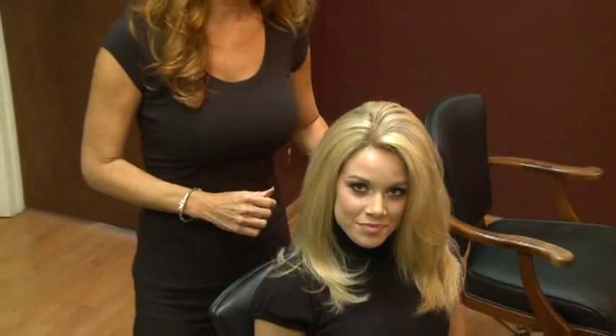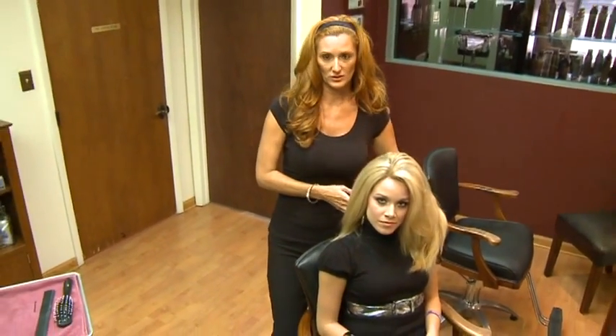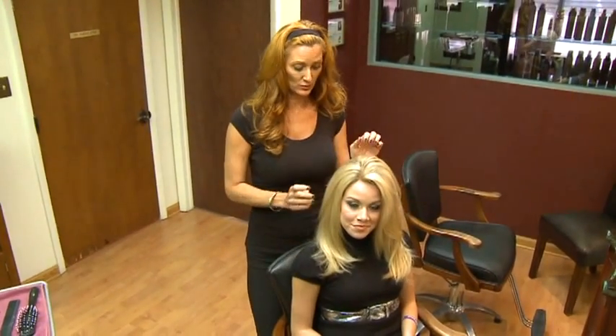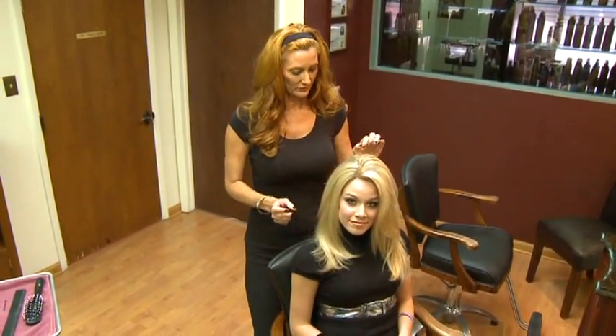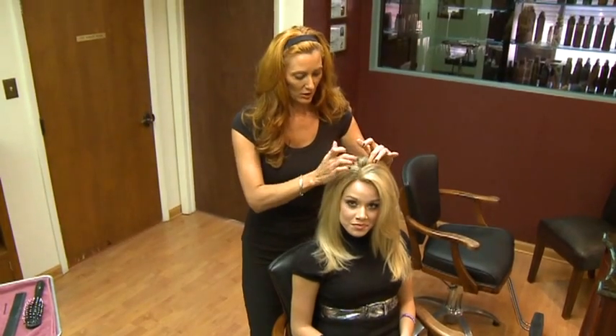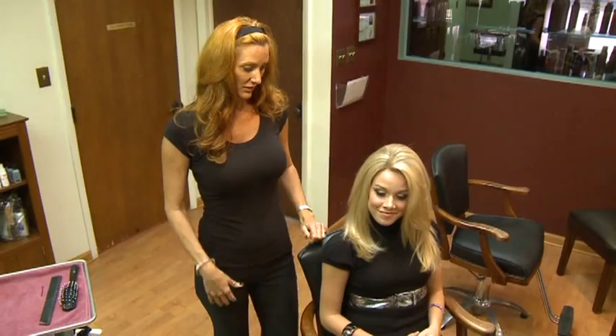Now what Teresa is wearing right now is a Contessa. Contessa is a very high quality European piece of hair. This will last her quite some time — she could wear this every single day, wash it about every 10 days. It has been altered at the root area to give her a very natural look, and it was ordered in a very beautiful blonde.